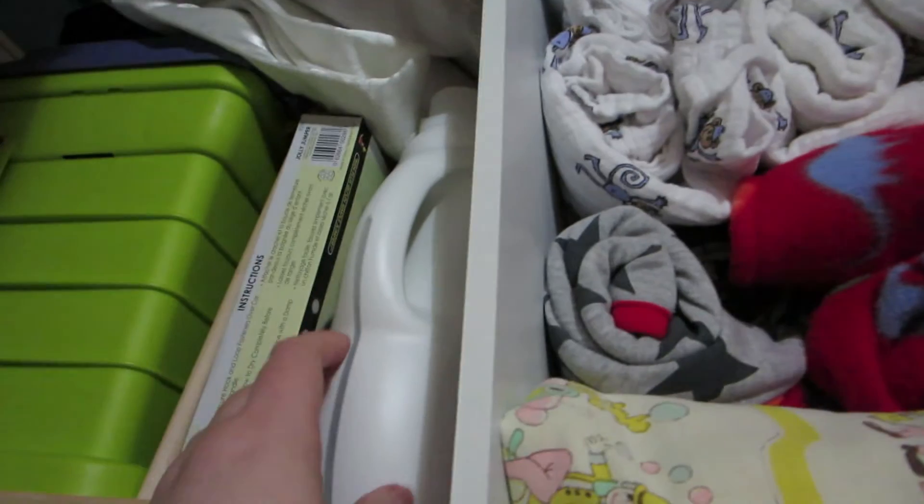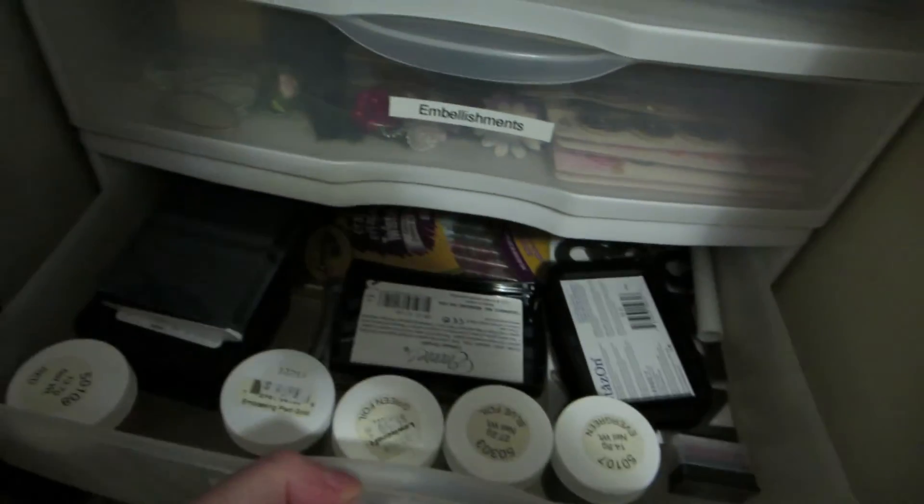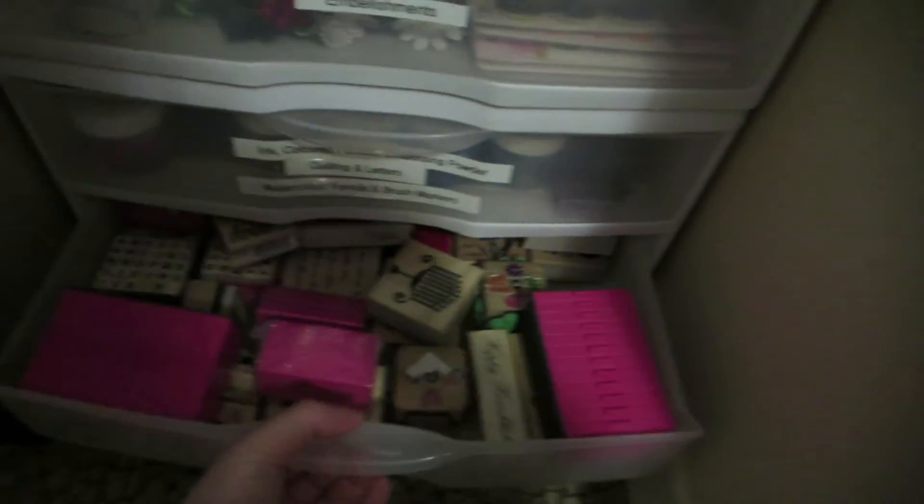I have fabric softener for the baby bottles. These are scrapbooking things in here — inks, stamps, and things like that. At the back I have bins that hold scrapbooking stuff.